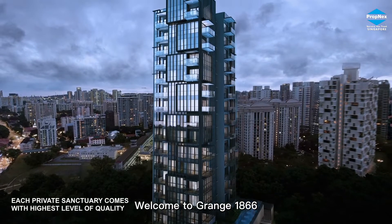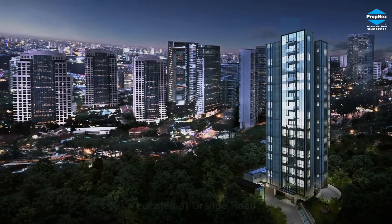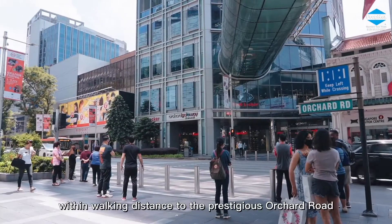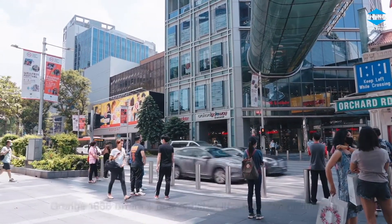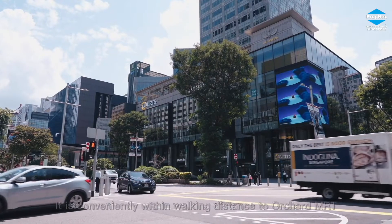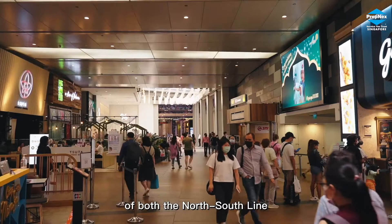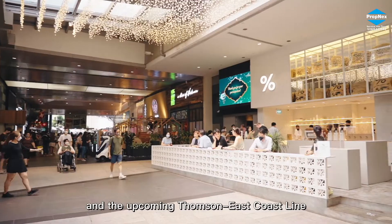Welcome to Grange 1866, a freehold development in District 10. Located at Grange Road within walking distance to the prestigious Orchard Road, Grange 1866 offers a metropolitan lifestyle at your doorstep. It is conveniently within walking distance to Orchard MRT of both the North-South Line and the upcoming Thomson East Coast Line.